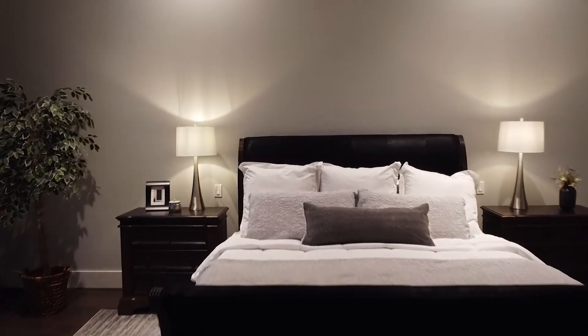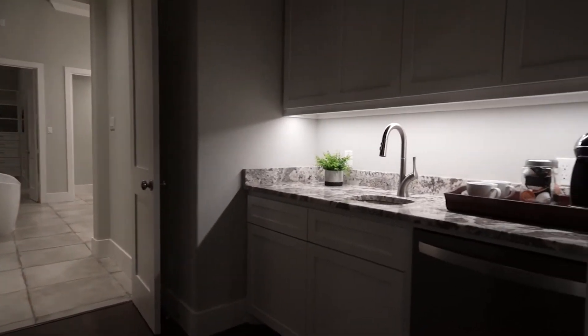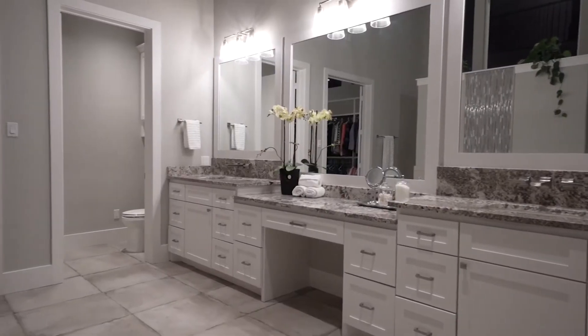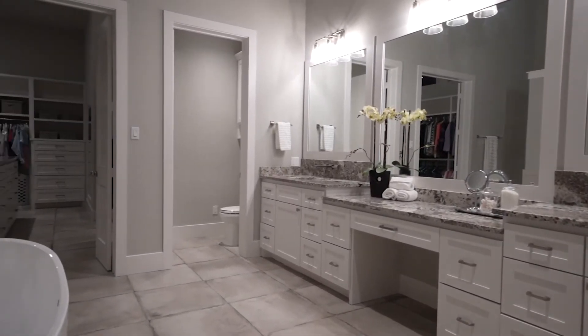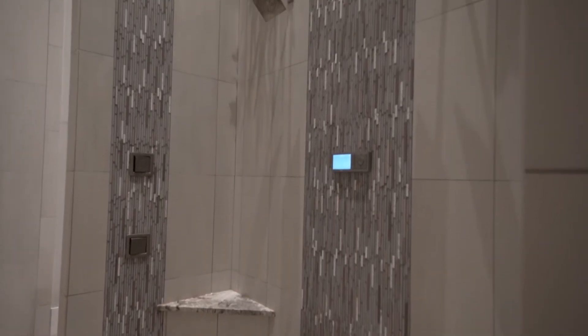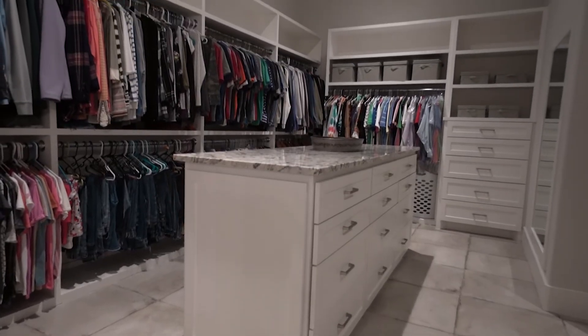It also has a kitchenette or coffee bar, a large bathroom and walk-in shower, two master closets, and an upstairs retreat.